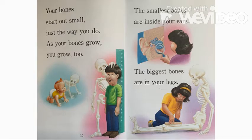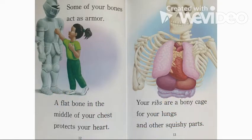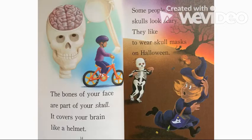The smallest bones are inside your ears. The biggest bones are in your legs. Some of your bones act as armor. A flat bone in the middle of your chest protects your heart. Your ribs are a bony cage for your lungs and other squishy parts. The bones of your face are part of your skull. It covers your brain like a helmet.